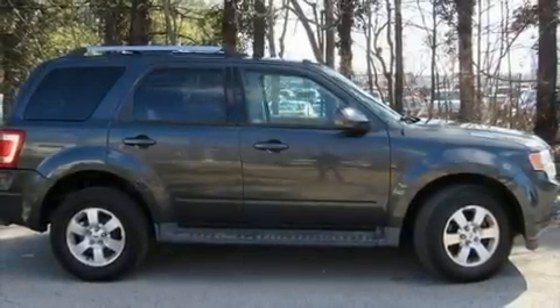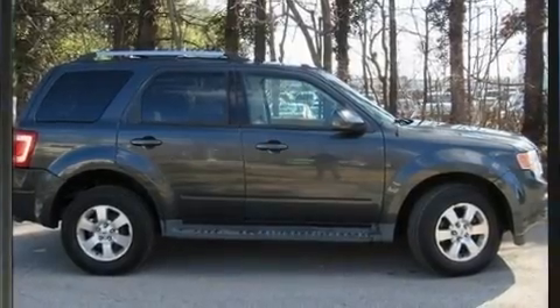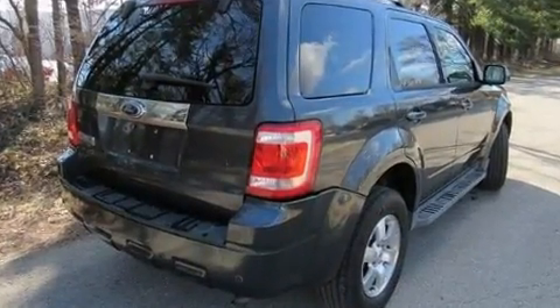Take command of the road in the 2009 Ford Escape. It features an automatic transmission, front-wheel drive, and a three-liter six-cylinder engine.